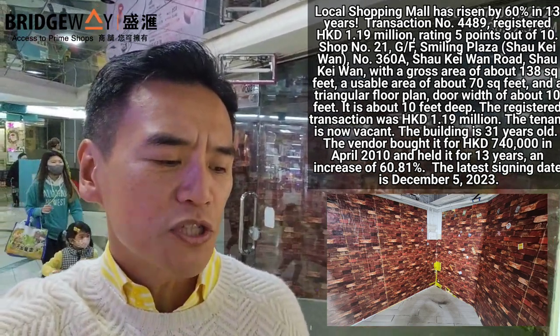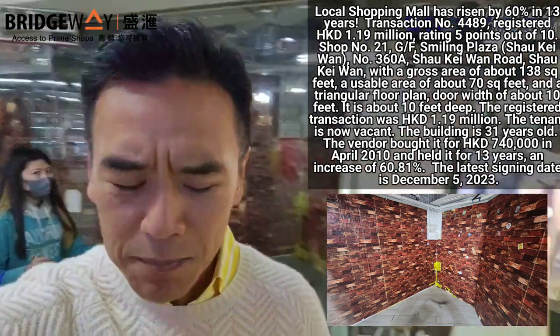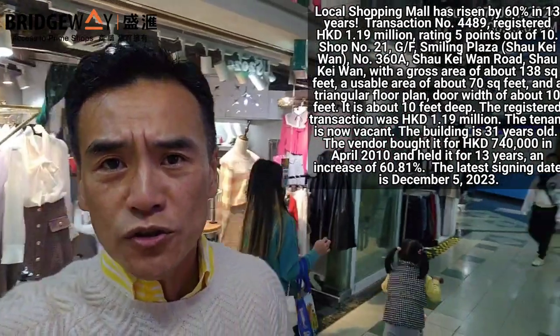Held for 13 years, appreciated 60%. I'm now standing in Smiling Plaza — all strata title.